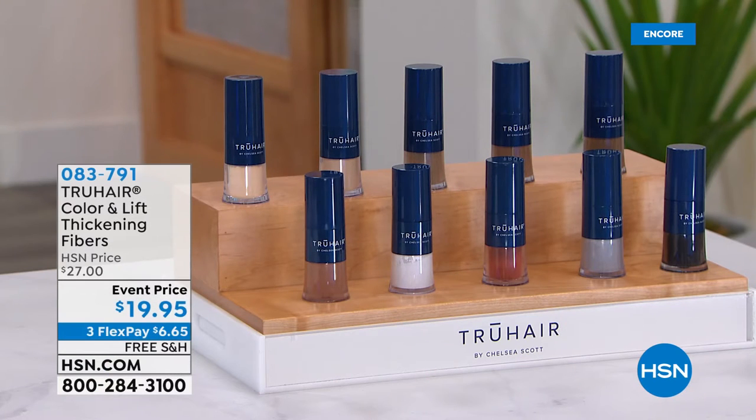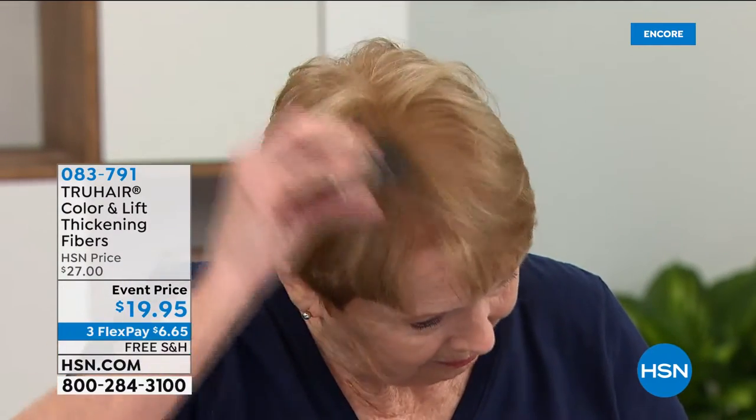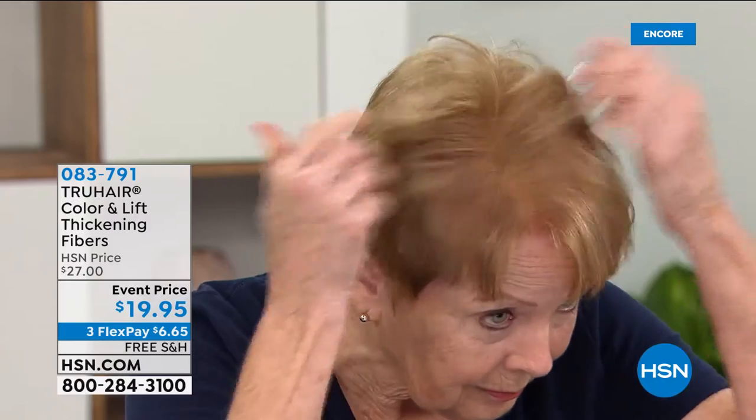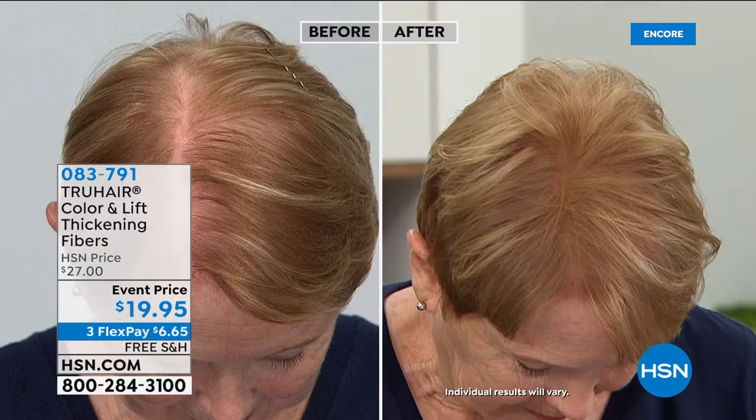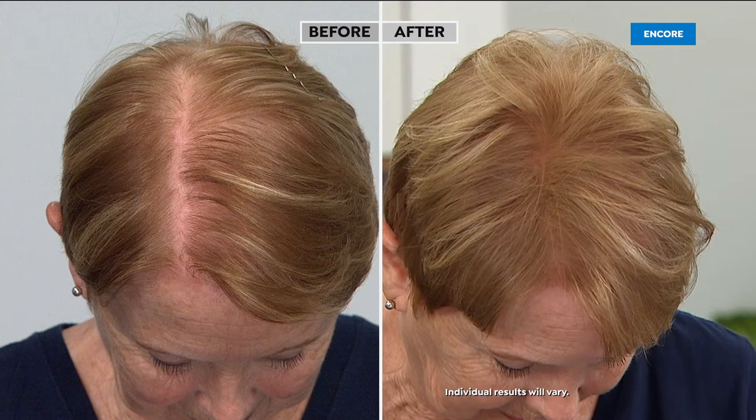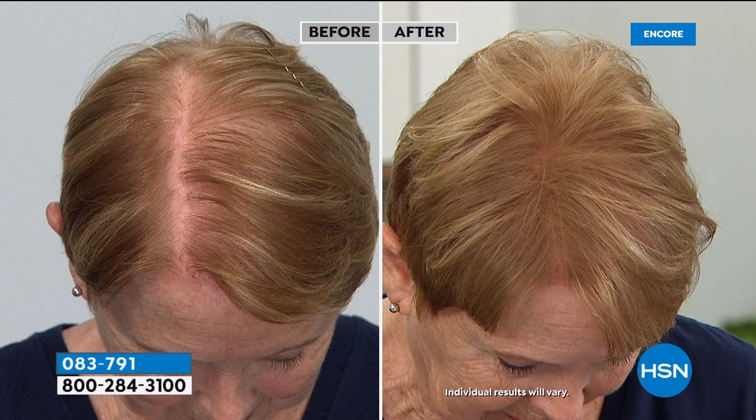I hope you are jumping in on our best value of the day — it might be another year before you see that one again at that price. We are 10 minutes away from True Hair for those of you who want to target gray roots, or maybe a blonde root, a widening part, or thinning hair. You can get color, volume, and address it all with the color and lift thickening fibers from True Hair. This is the lowest price we've ever offered on this incredible product — $19.95. We have all colors, from blondes to browns to white, auburn, red, gray, and black.